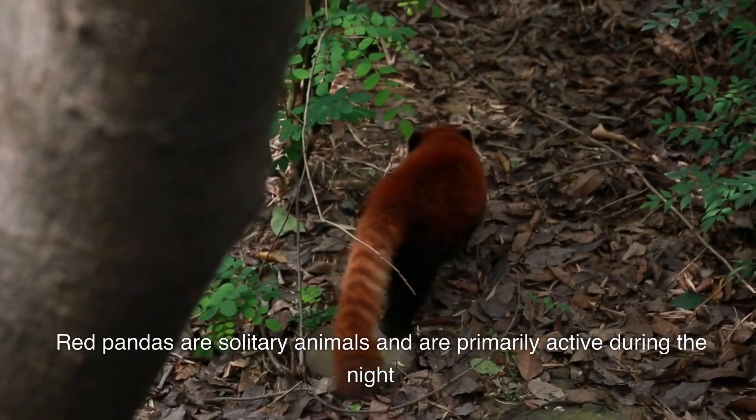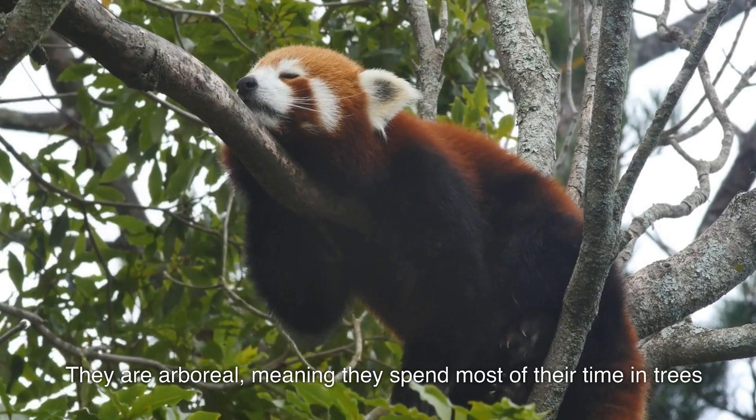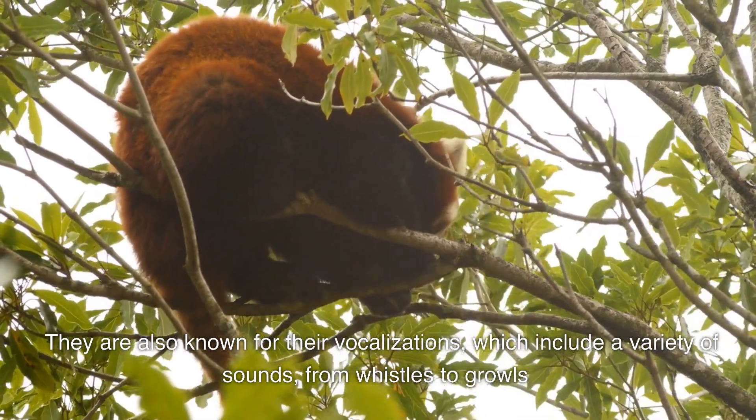Behavior. Red pandas are solitary animals and are primarily active during the night. They are arboreal, meaning they spend most of their time in trees. They are also known for their vocalizations, which include a variety of sounds, from whistles to growls.